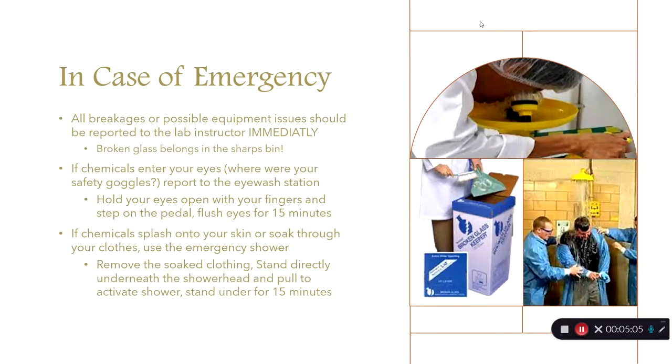In case something goes wrong, accidents happen — so don't feel bad — but you need to come to me immediately. All breakages or equipment issues can lead to personal injury, so let them be known. Do not clean up breakages or spills yourself. If chemicals enter your eyes — why aren't you wearing your safety goggles? — report to the eyewash station, hold your eyes open, and flush with cold water for a full 15 minutes. If chemicals get onto your clothes or skin, stand under the shower with affected clothing removed for 15 minutes — and yes, it's very cold.